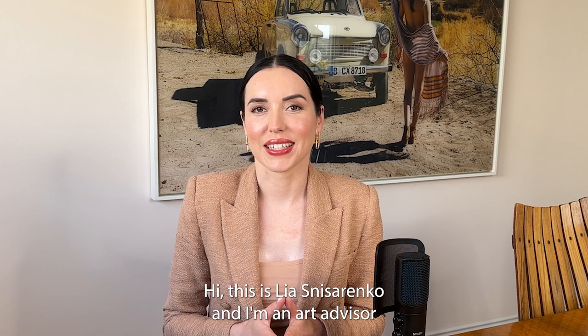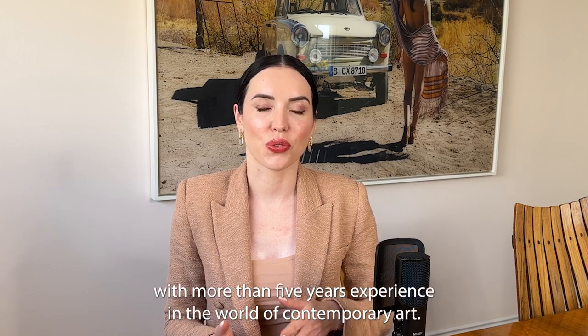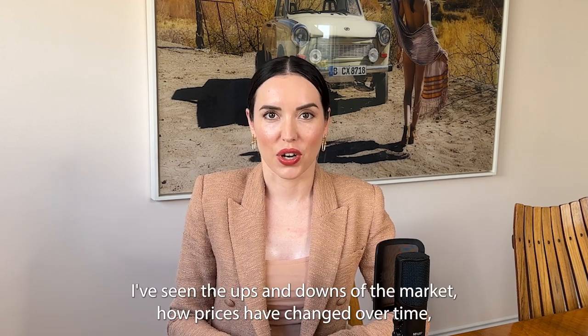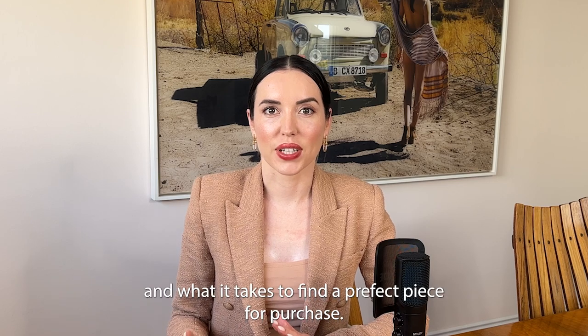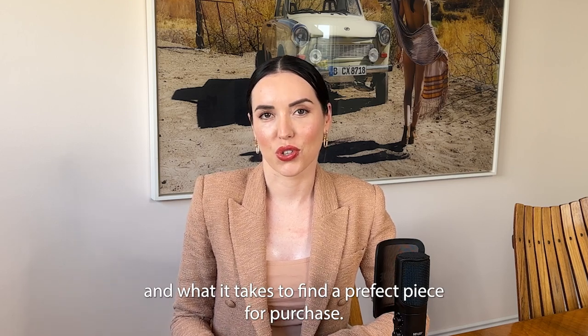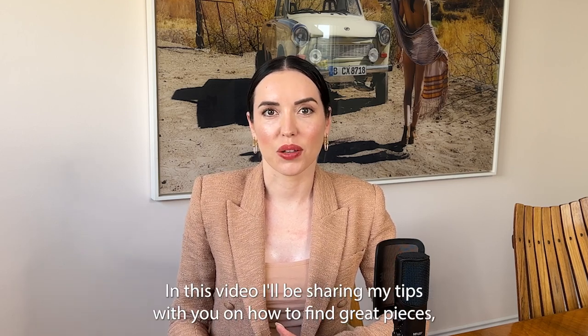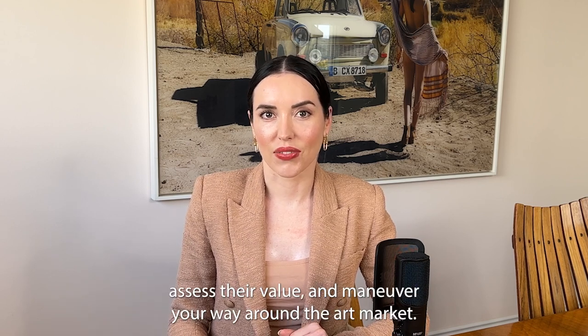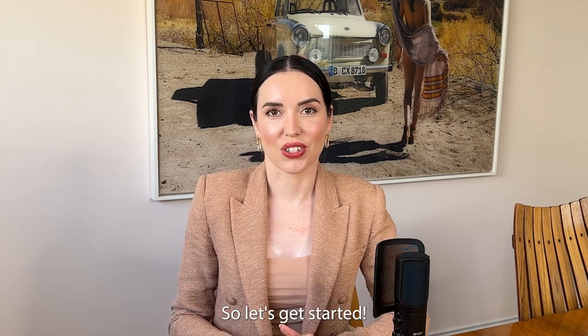Hi, this is Lias Nisarenko and I'm an art advisor with more than five years experience of the world of contemporary art. I've seen the ups and downs in the market, how prices have changed over time and what it takes to find a perfect piece for purchase. In this video I'll be sharing my tips with you on how to find great pieces, assess their value and maneuver your way around the market. So let's get started!